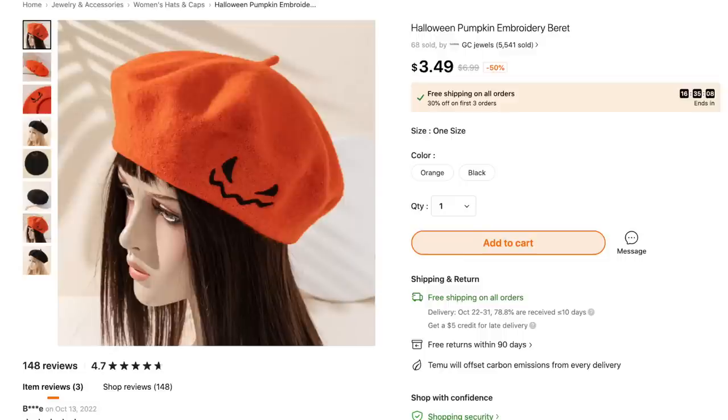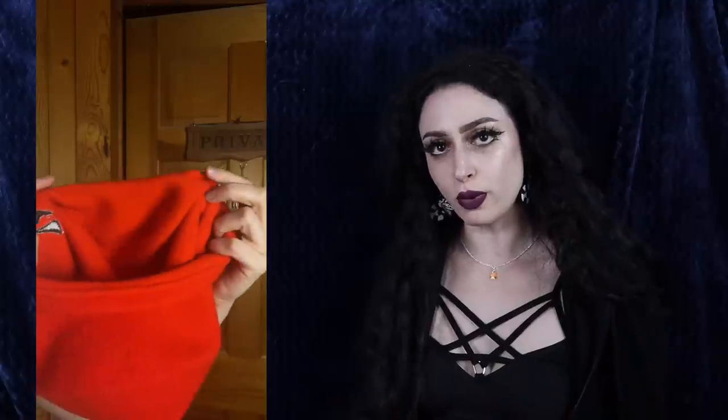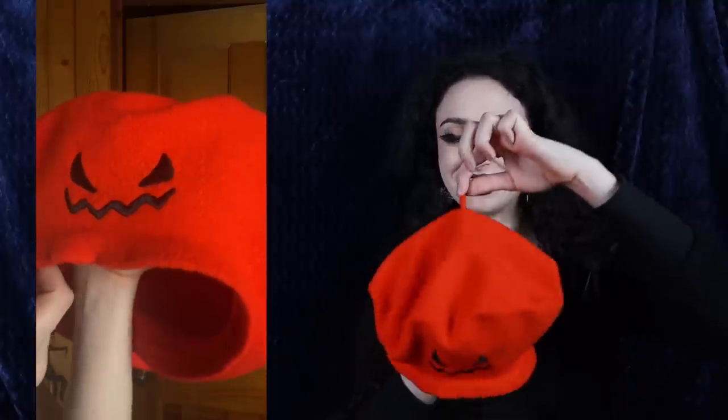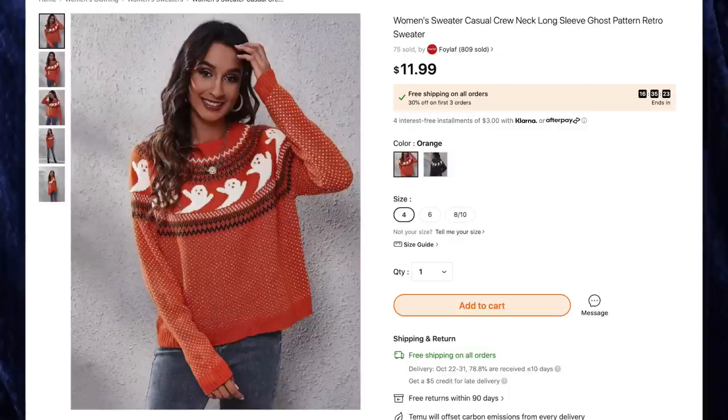Next up we have the Halloween pumpkin embroidery beret for $3.49, comes in one size — I got orange because Halloween. This is actually the first beret I've ever owned. I've always seen other people wearing them on Instagram and wasn't sure if I could pull it off. I love that it has a little doodle dangle on top that you can pull off if you don't like it. It has some stretch to it, and my favorite thing is the little devious pumpkin face — the embroidery is very nice quality.